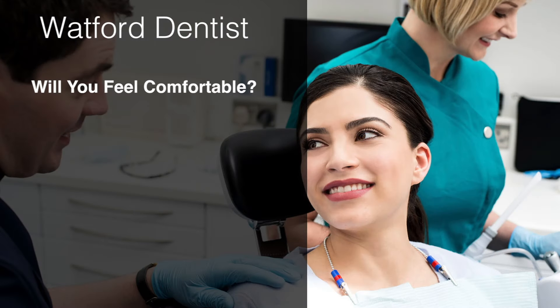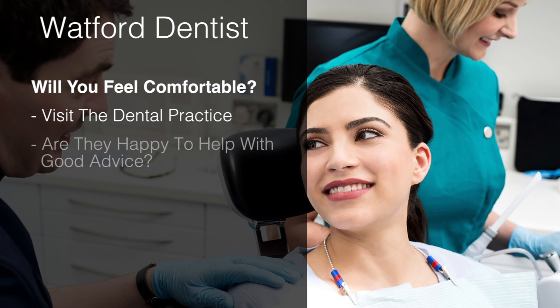Will you feel comfortable? Make sure you call, or better still, visit the dental practice and see how you're treated. Will you feel comfortable there? Are they polite and happy to help with good professional advice?